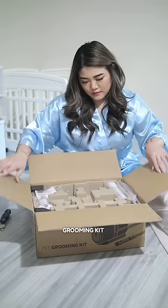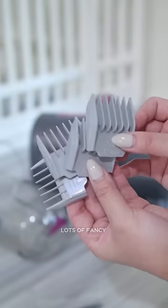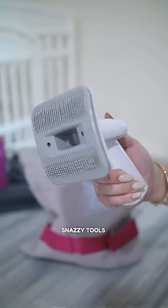Now onto the mysterious pet grooming kit. Honestly, I'm not sure why Mommy got this, but hey, it came with lots of fancy accessories. We'll figure it out when she finally tries them on me. It also has a cool bag to keep all those snazzy tools organized.